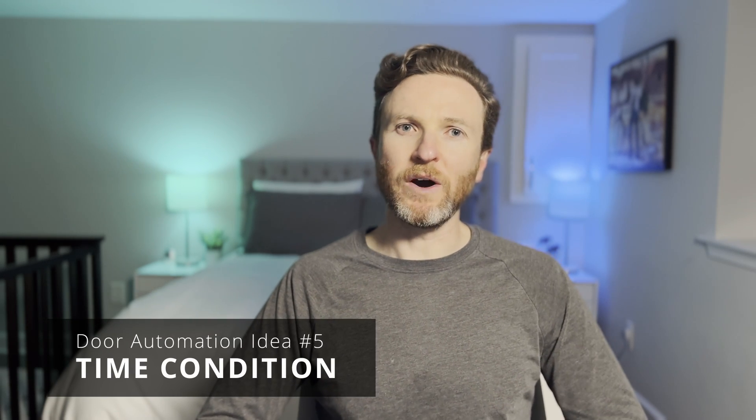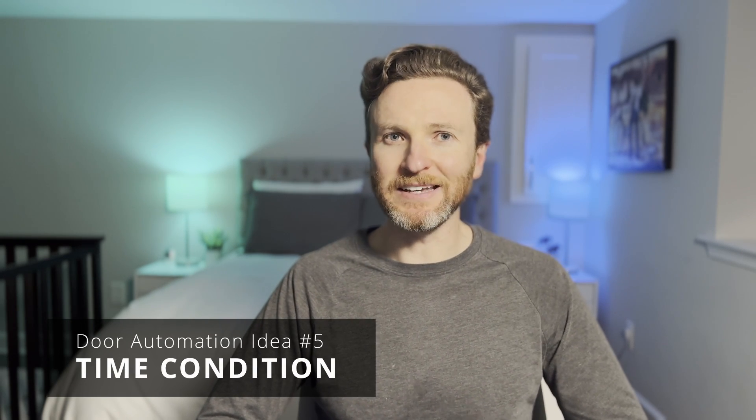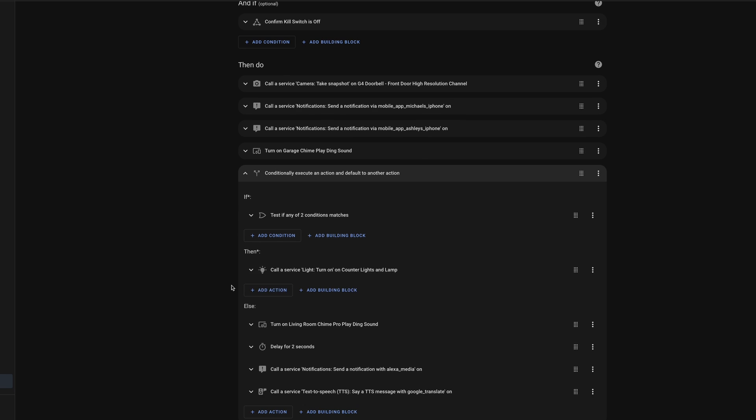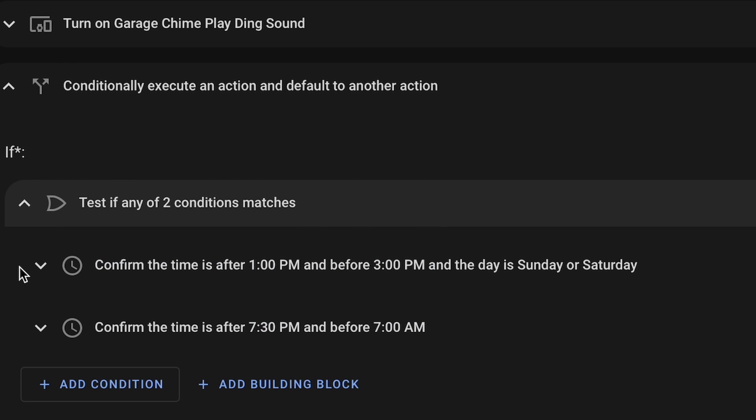However, I don't want these noises waking up the kids or disturbing any of us late at night. This is addressed through a time condition. If someone rings the front doorbell, it will only play the ring chime or announce on the speakers when it's not my kids' nap time or overnight when everyone is asleep. This peace and quiet during the kids' nap time added lots of value for the whole family.